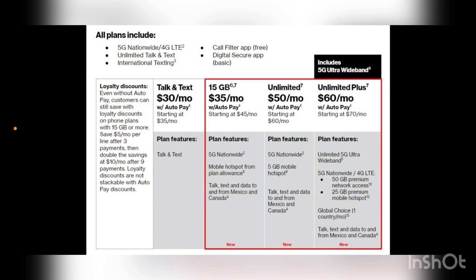I don't see any Disney Plus or anything like that included — it may still be included, so don't quote me on that — but this document we have here does not show any Disney Plus. All plans include 5G nationwide, 4G LTE, unlimited talk and text, international texting, call filter app, and digital security app. Those are the free basic standard ones being offered.